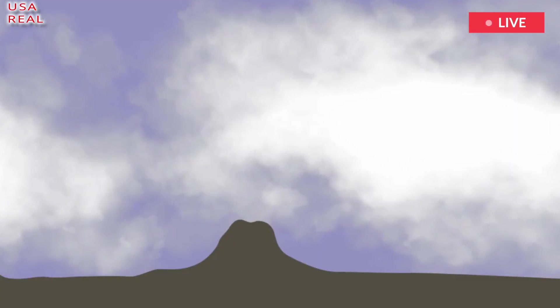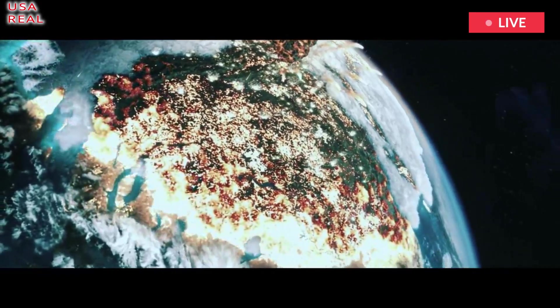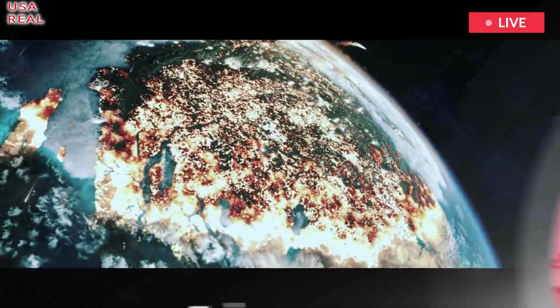While some have suggested Yellowstone is due to erupt, the apparent cycle of an eruption every 725,000 years means there are still another 100,000 years to go.